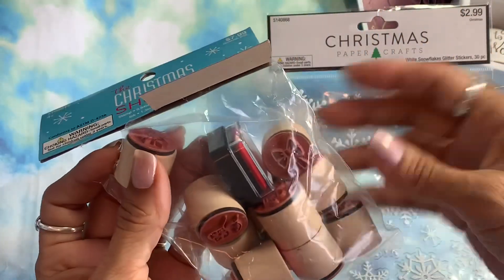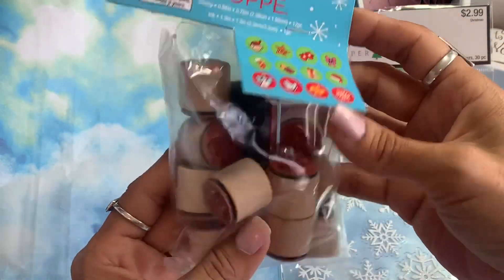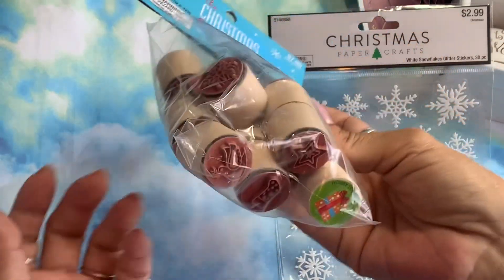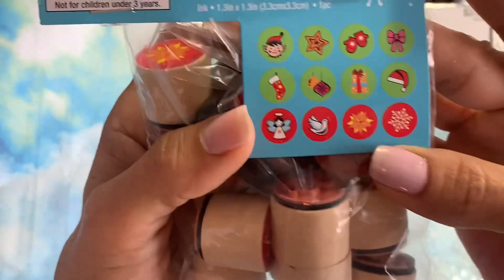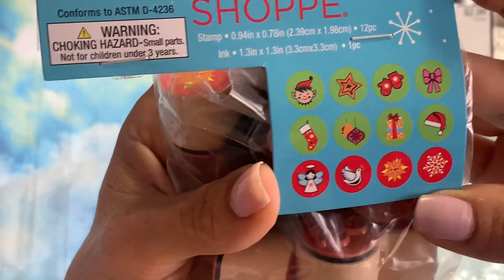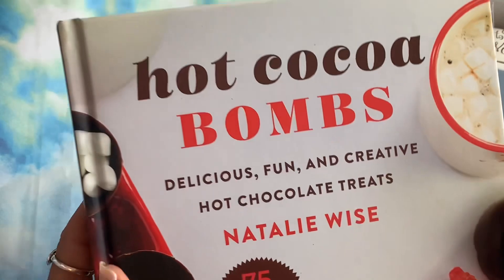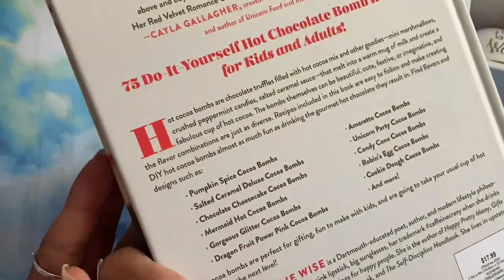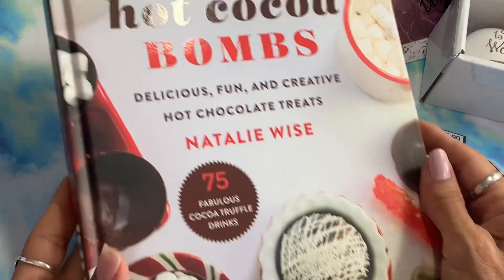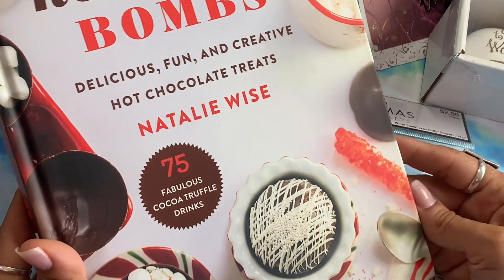I got these stamps — I tore into the package to see how they stamp so I can put them on some last-minute envelopes. Those were 80 cents with a lot of cute little designs. They make cute little stamps for envelopes. The last thing I got was this hot cocoa bombs book for a dollar eighty — I can't wait to try some of these.